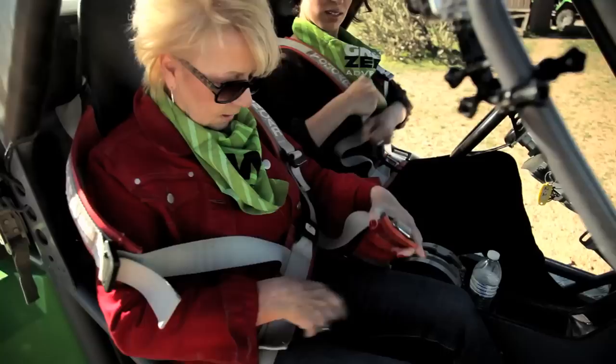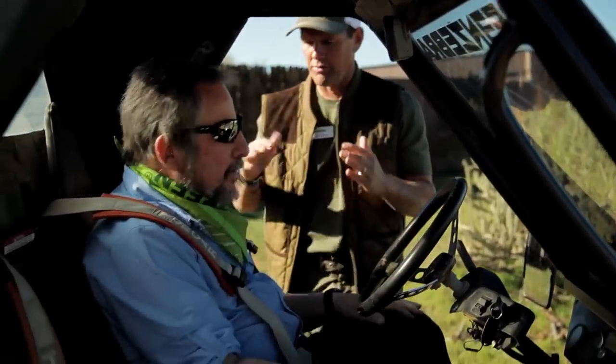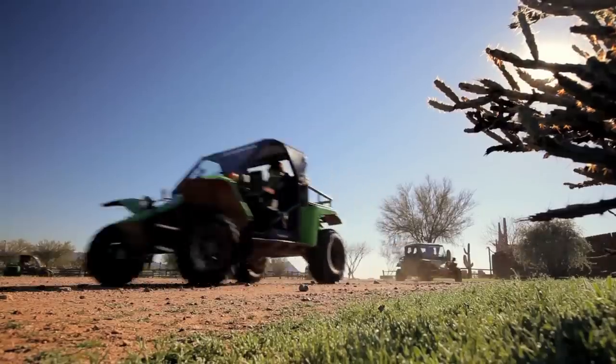After a brief how-to and safety lesson, our group straps in — tight enough that you're comfortable and not going to fall out. Safety first, and we're off, caravan style.